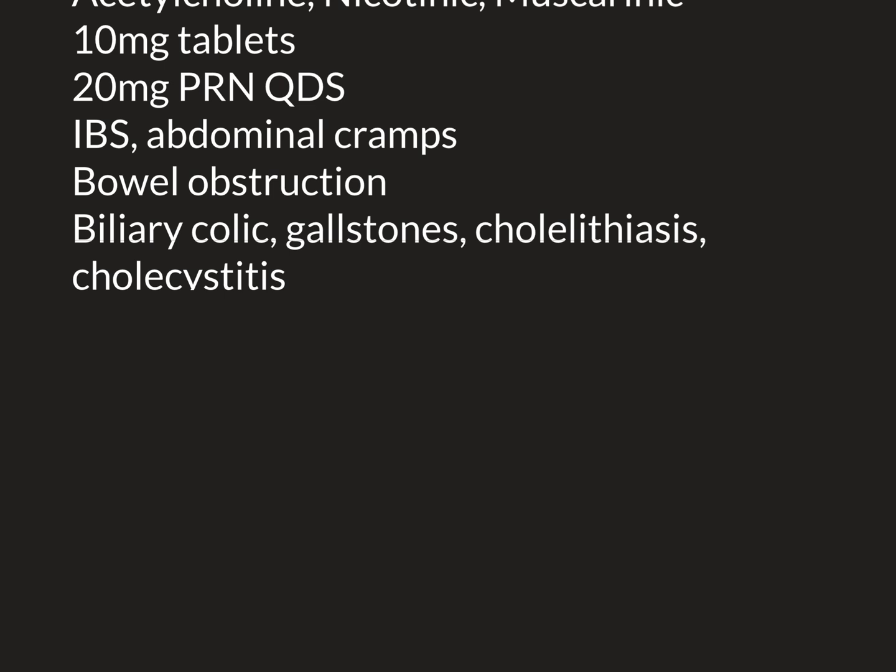One clinically important structure is the gallbladder. It's a little spherical sack that sits underneath the liver and stores bile that the liver has made. When you eat a meal — particularly a fatty meal — that stimulates the gallbladder to contract, squirting bile down the bile duct into the duodenum. That bile is mixed with the food you've eaten and is very important in helping to break down and digest fats, and also helps with their absorption.